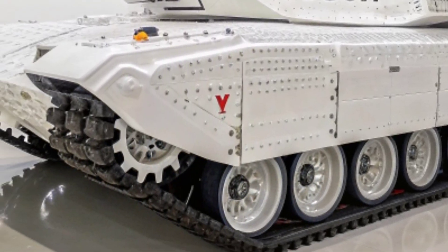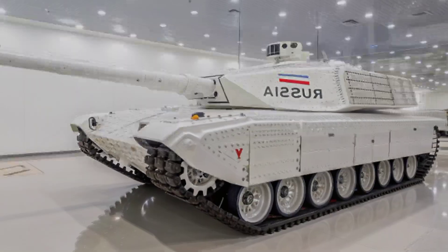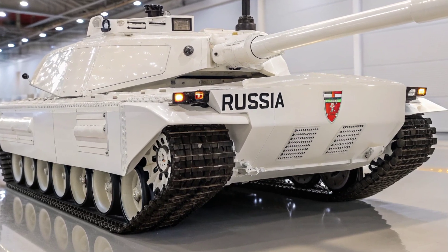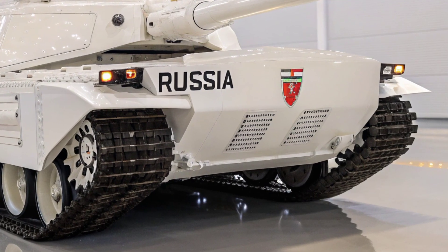The rear view of the tank is just as impressive. It features two large exhaust vents for improved cooling and a fierce, modern look. The bold American plate on the front and large white USA logo on the body make it clear — this is a symbol of American power and dominance.